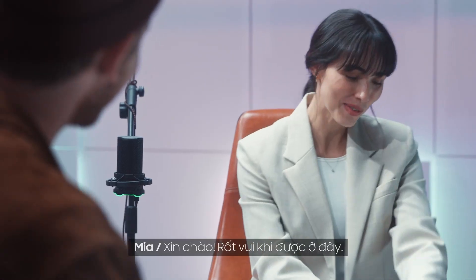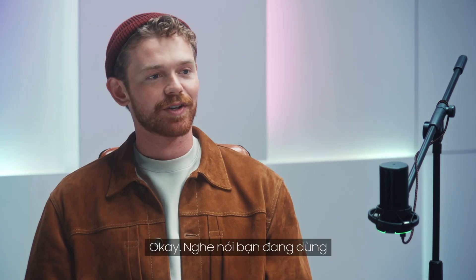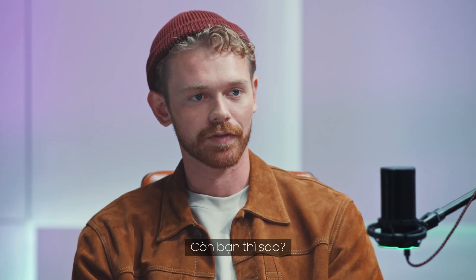Mia, welcome! Hey, what's up? I'm very excited to be here, thank you for having me. Thank you for joining us. So word on the street is that you have the new Z Fold 7. Yes, I do. My first impression of the foldable was: cool idea, but a bit bulky. What was your first take?